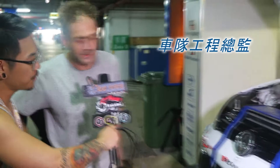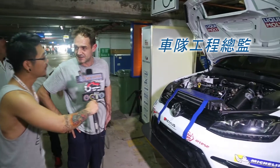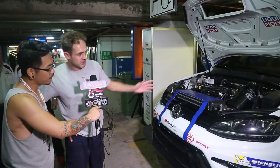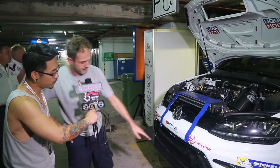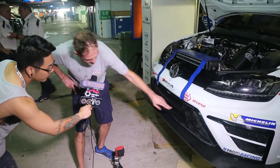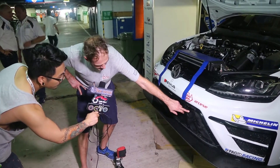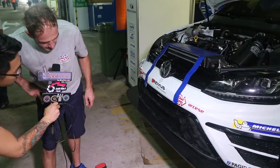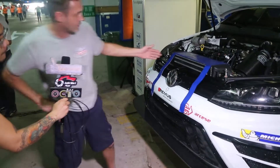Here we have the TCR race car from 2015. On this car, we have here the air duct — this is for the intercooler, this is for the radiator, this is for the air for the engine, and this is the opening for the brake cooling.